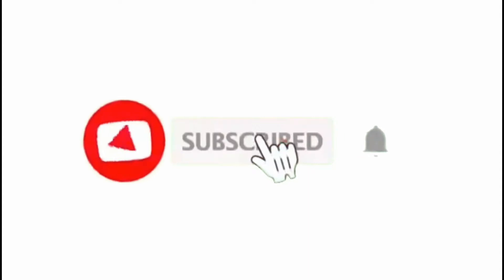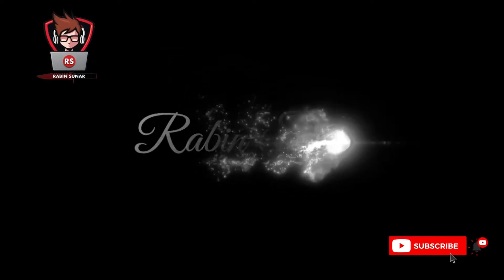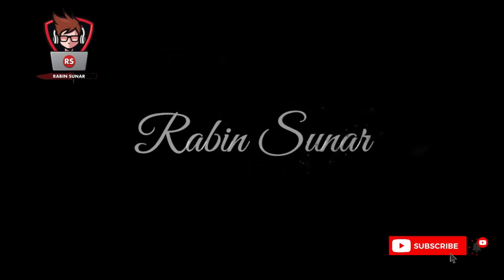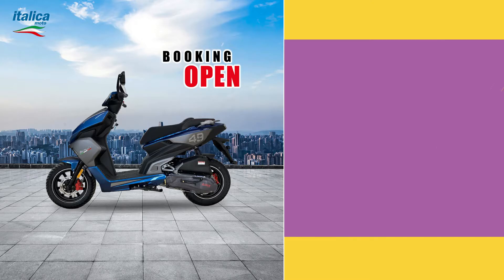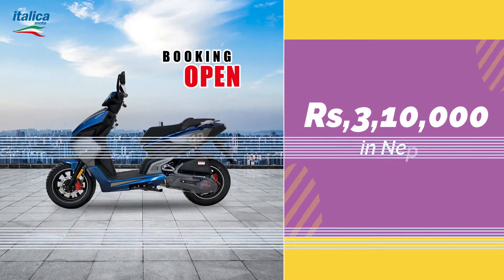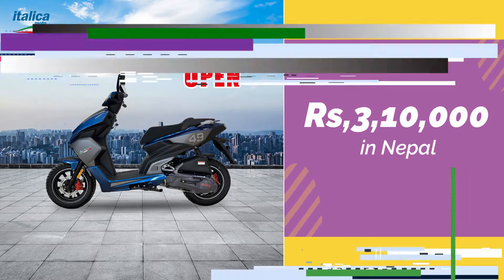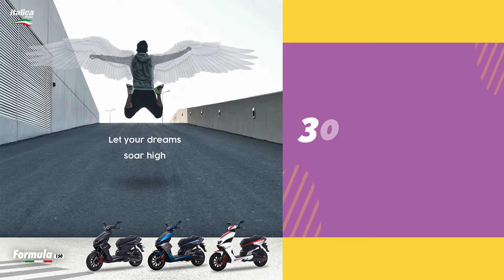Hello guys. The Formula 150 moto is stored in Nepal. The economy price is 3,610,000, so in 2021 it is not a reasonable price. The claimed mileage is also 39.35 km per litre.